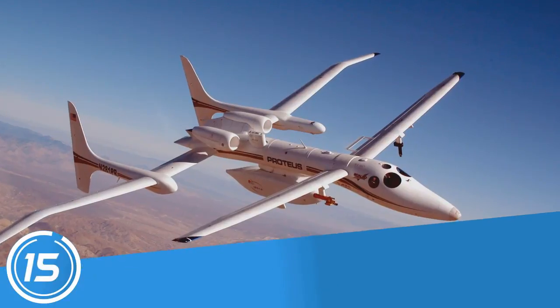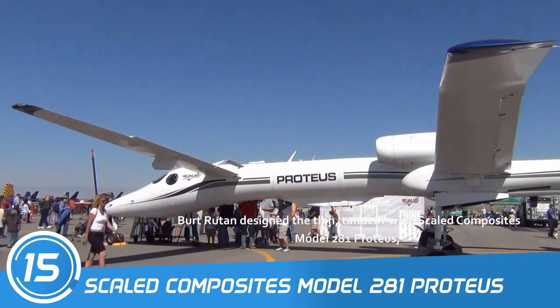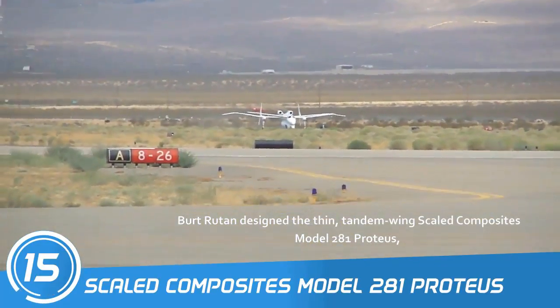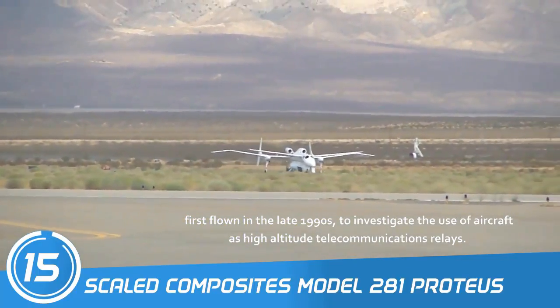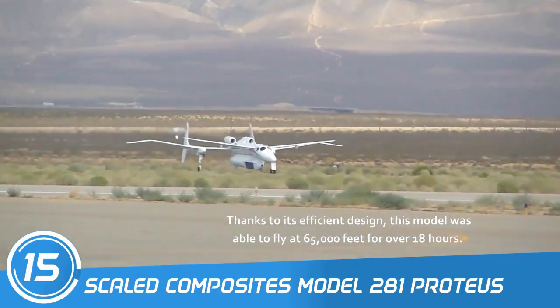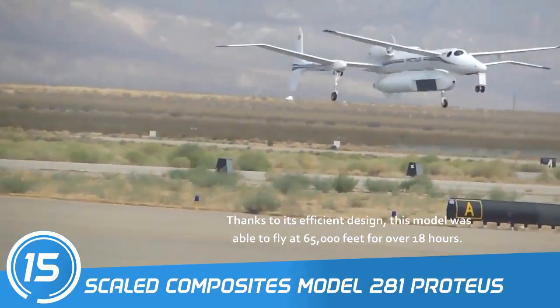Number 15: Scaled Composites Model 281 Proteus. Burt Rutan designed the thin, tandem wing Scaled Composites Model 281 Proteus, first flown in the late 1990s to investigate the use of aircraft as high-altitude telecommunications relays. Thanks to its efficient design, this model was able to fly at 65,000 feet for over 18 hours.